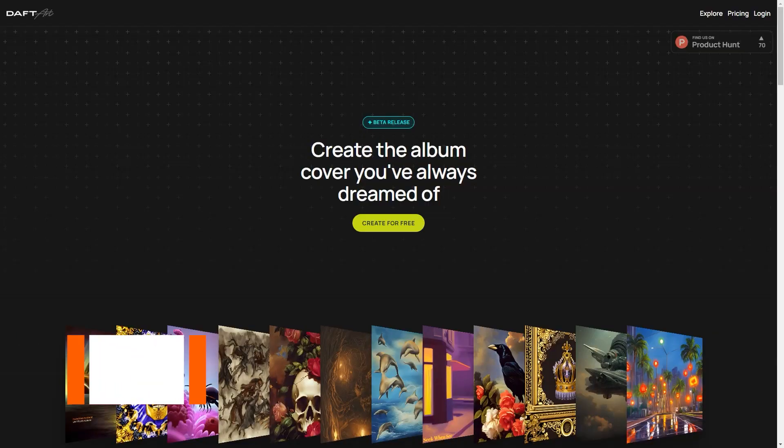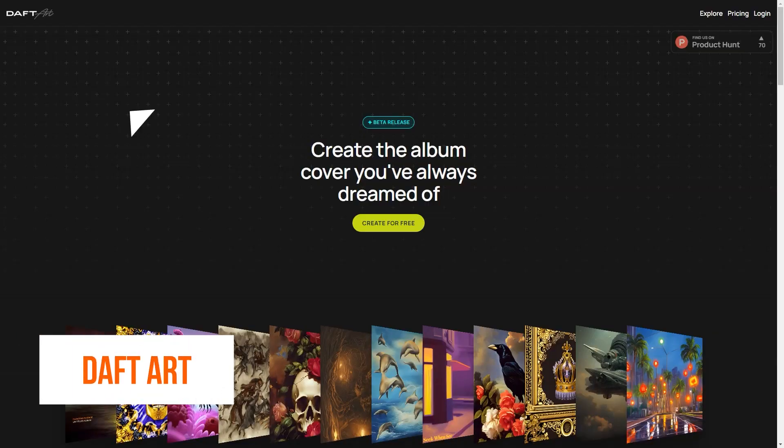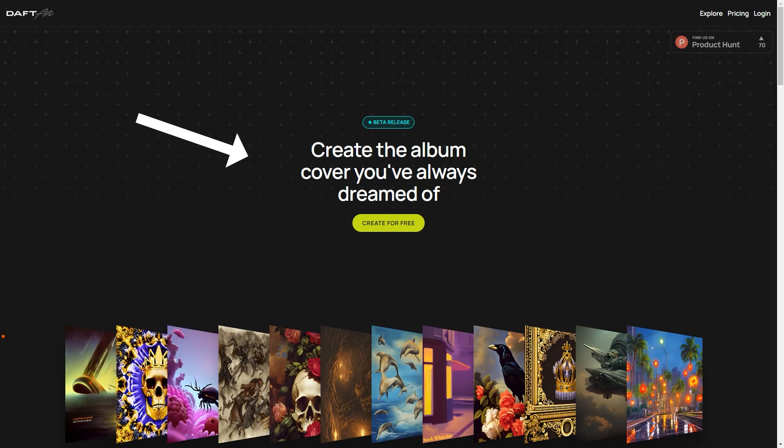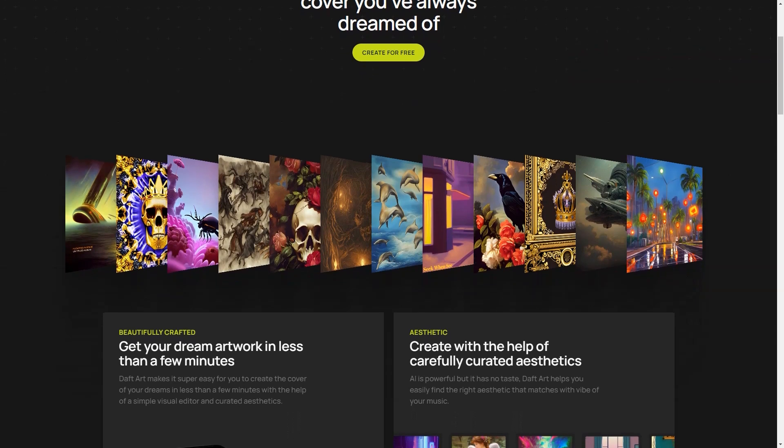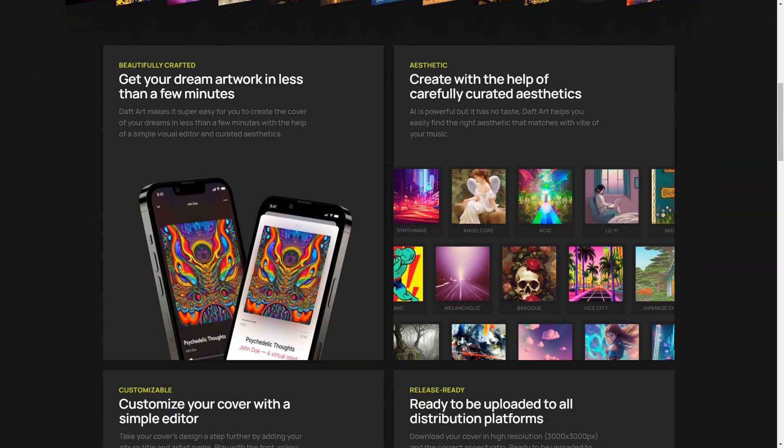Have you heard of Doft Art? It's the most excellent and most straightforward AI-powered tool for creating stunning album covers. Whether you're a musician, a band, or just looking to make some cool art for fun, Doft Art has got you covered. With Doft Art, you get to interact with the AI visually appealingly. The AI provides a wide range of aesthetics so you can easily find the perfect look for your album cover. And don't worry if you're not a design pro — AI does all the heavy lifting for you. All you have to do is pick and choose.